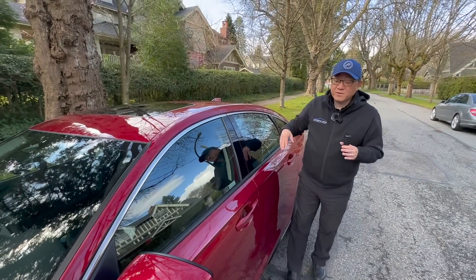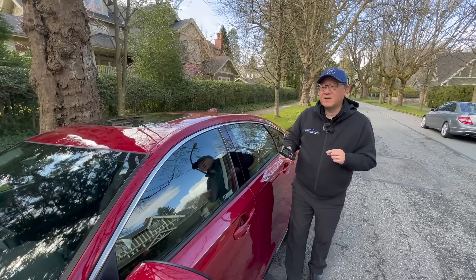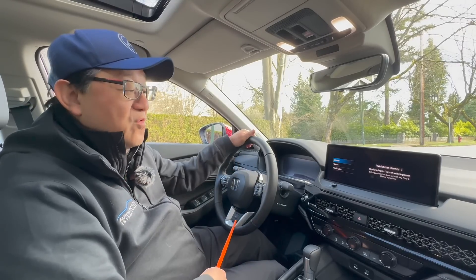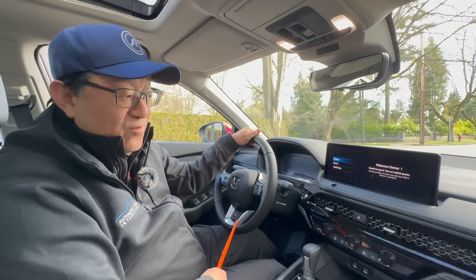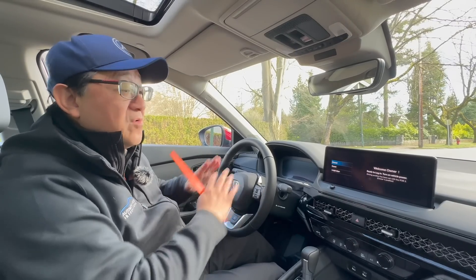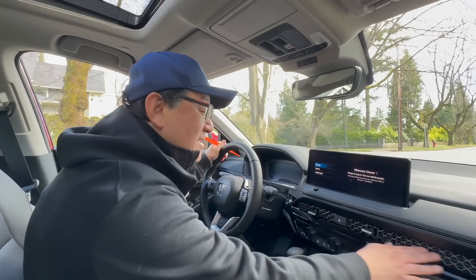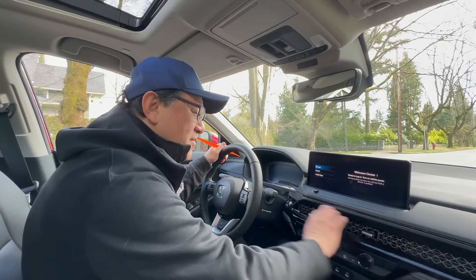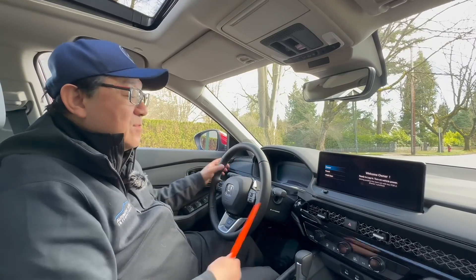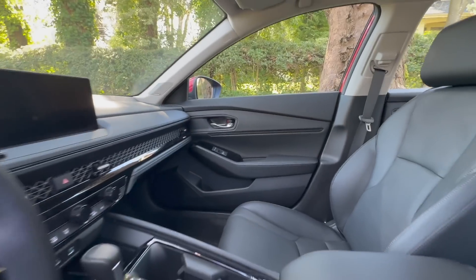Now let's look at the inside to see the interior, fit and finish, engineering, and design. Inside the Honda Accord, this is perhaps one of the things they've done really well — whether it's the Civic, Accord, or CR-V. They're all following a similar theme with an interesting what we call the cheese grater design in the front part of the dash. It looks beautiful, modern, very artistic in some way. And the interior design I think is definitely better than the Toyota Crown.